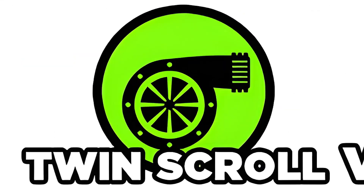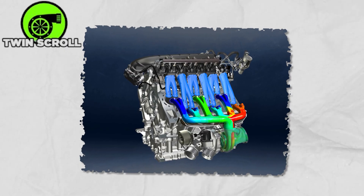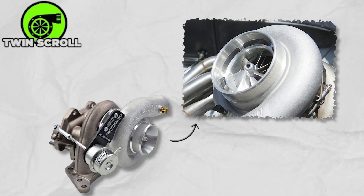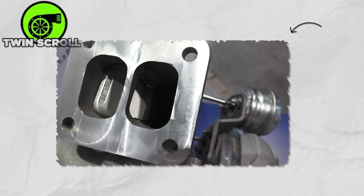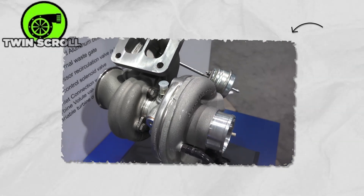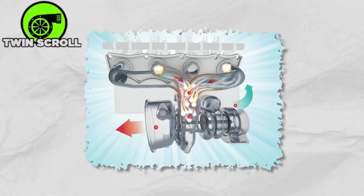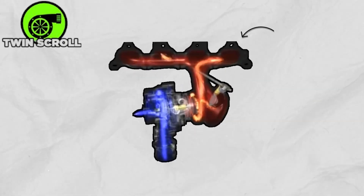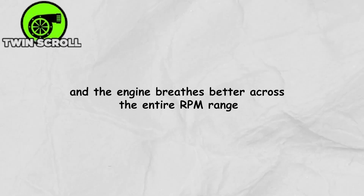A twin-scroll turbocharger is like a turbo with a smart upgrade. It splits exhaust gases into two separate paths before they hit the turbine, then merges them right at the inlet for maximum efficiency. In a four-cylinder engine, for example, cylinders one and four feed one scroll, while two and three feed the other. This clever setup prevents the exhaust pulses from clashing — kind of like giving each lane of traffic its own clear path. The result is the turbo spins up faster, power delivery becomes smoother, and the engine breathes better across the entire RPM range.